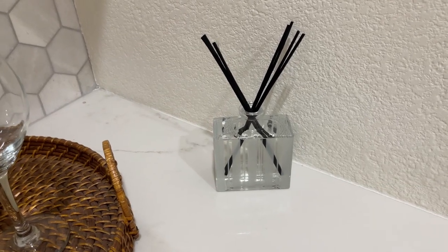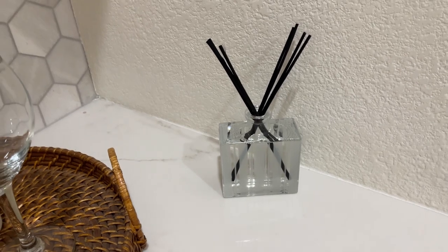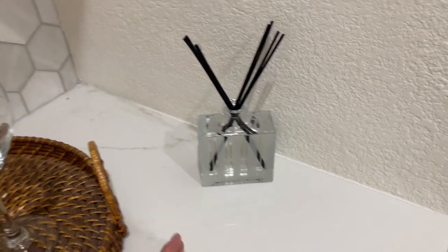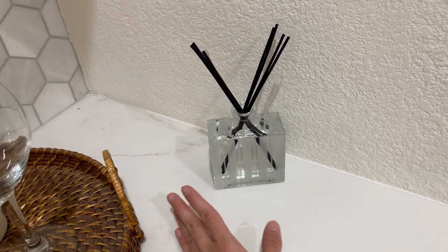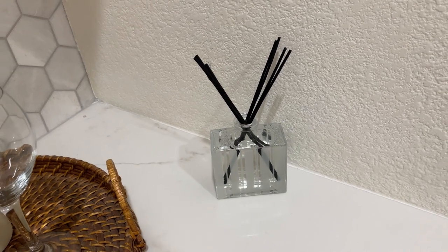Today I'm going to do a quick review of this reed diffuser that I got from Nest. This is my third one from the brand. I love their candles, and I never really used a reed diffuser before Nest, but because I loved their candles so much I decided to get a diffuser.